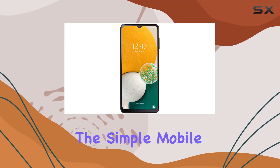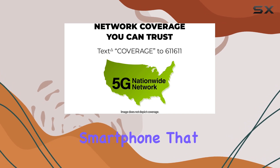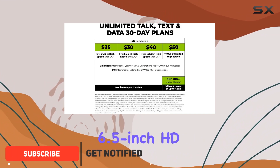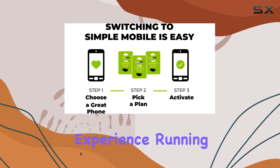Today, we're diving into the Simple Mobile Samsung Galaxy A13 5G, a budget-friendly smartphone that brings 5G connectivity without breaking the bank. The sleek black design and the 6.5-inch HD plus LCD display immediately catch your eye, providing a vibrant and immersive viewing experience.